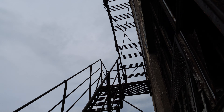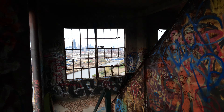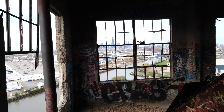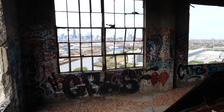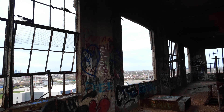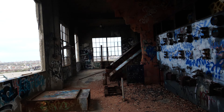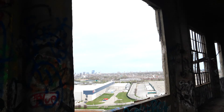Still got quite a ways to go. Turns out there was another floor that I had forgotten about right before the roof. It's like one of the best-looking floors too — these windows right here.